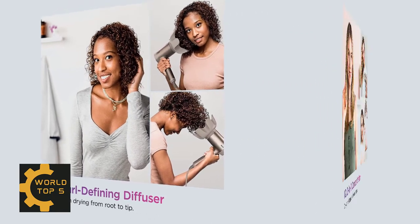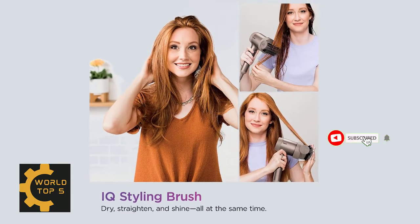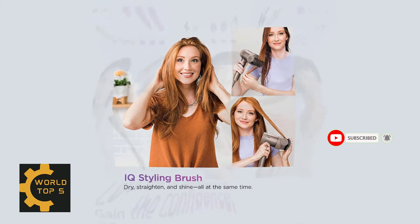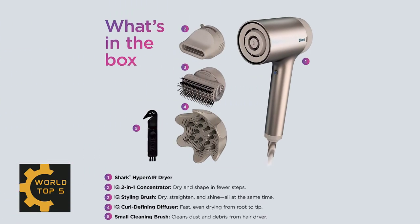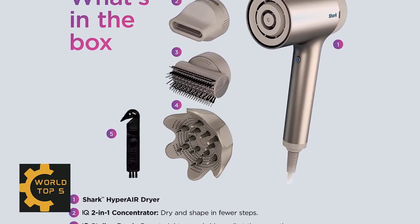Auto-optimized heat and airflow settings from HyperAir ensure the best results. It includes dual optical sensors that automatically recognize styles and intelligently set heat and airflow, increasing smoothness and shine while decreasing frizz and flyaways. It helps close the cuticle and smooth the hair at the end of styling for a silky, frizz-free finish. The 3 heat and 3 airflow settings can be adjusted manually to low, medium, or high based on your preference.